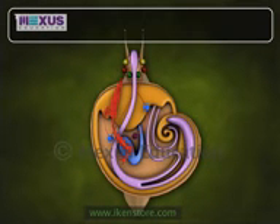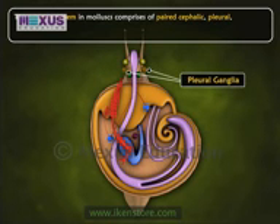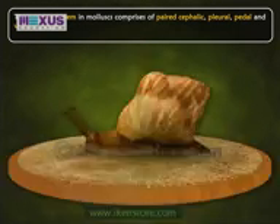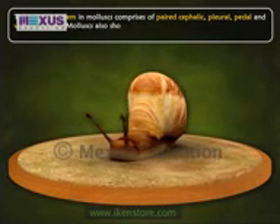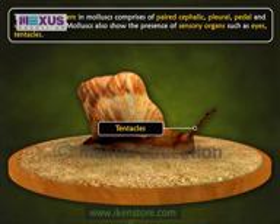The nervous system in molluscs comprises paired cephalic, pleural, pedal and visceral ganglia. Molluscs also show the presence of sensory organs such as eyes, tentacles, etc.